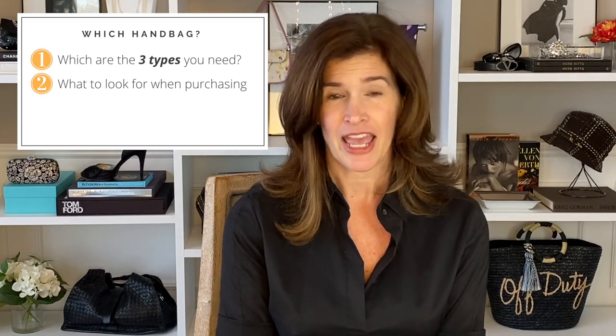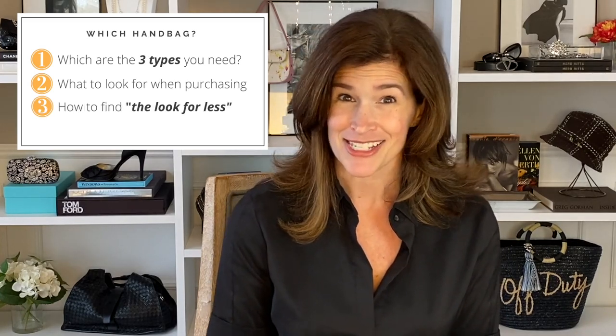Believe it or not, you just need three bags in your wardrobe. Of course, if you want the ultimate collection you're going to want more than three, but when you're starting out you need three. From totes to satchels to crossbodies to clutches it can be overwhelming, so I'm going to show you what you need to know when you're buying any handbag and also help you find the look for less. We'll look at what you need and then a few fun things as well.